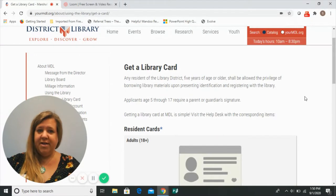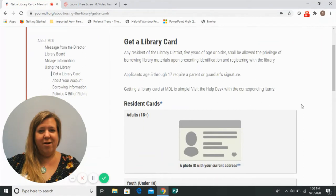If you live in our library district and are five years old or older, you can get a library card here. If you are age five through age 17, we do require a parent or guardian signature, and they should come with you to get your library card.